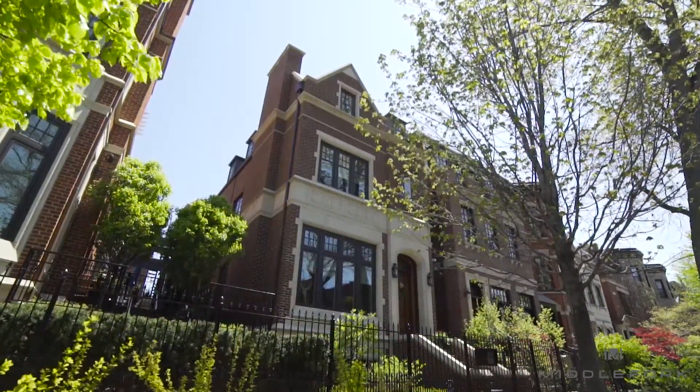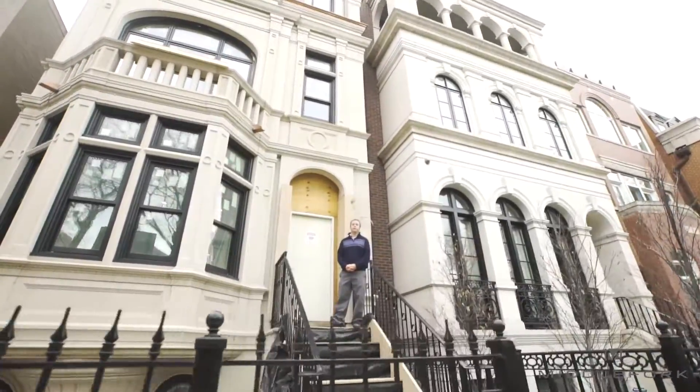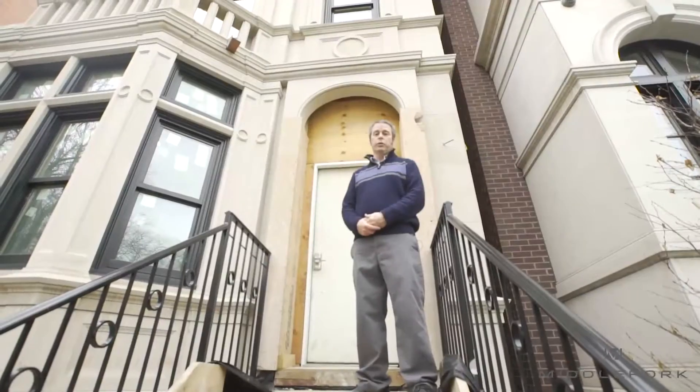Hi, I'm Mike Ryan with Middle Fork Development and I'm standing here on the steps at our project at 1734 North Mohawk. This house pays homage to the beautiful gray stones and turn of the century architecture in the Gold Coast neighborhood.